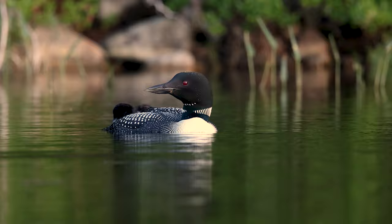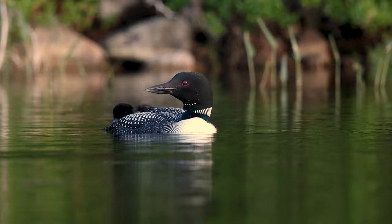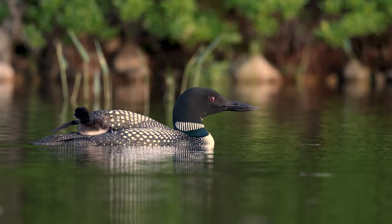Though the chicks can swim immediately after hatching, they will spend most of their time over the next 10 to 12 days riding on their parents' backs.